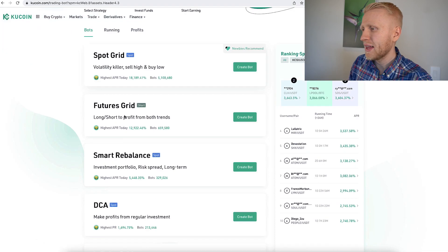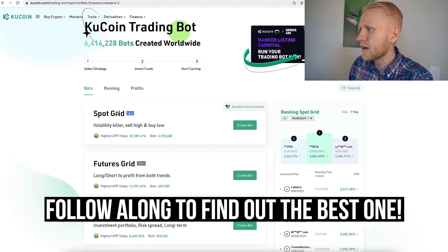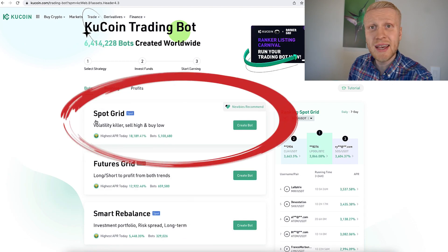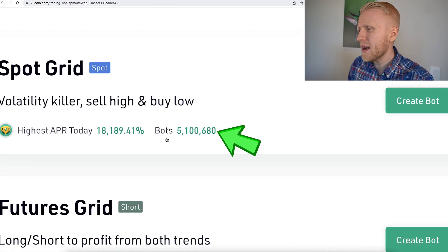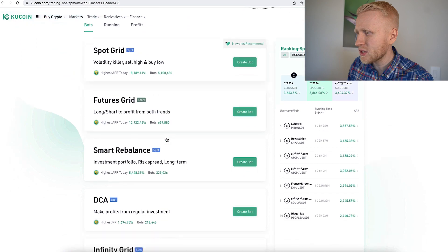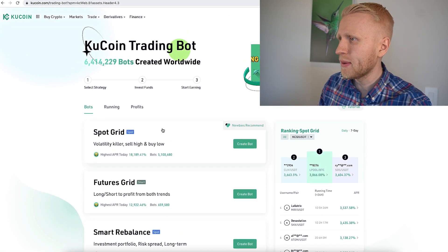We will start first with Spot Grid — I will explain how it works and tell you which one I recommend. Spot Grid is called the 'volatility killer': sell high, buy low. You can see there are more than 5.1 million of these bots, so it is the most popular one. However, it is not the one that I recommend.